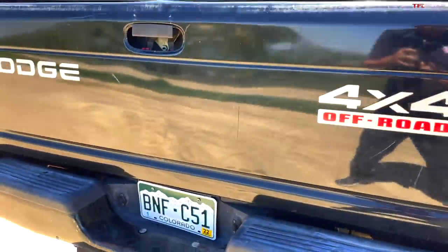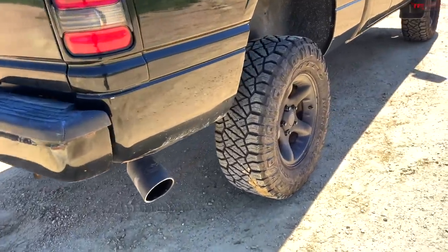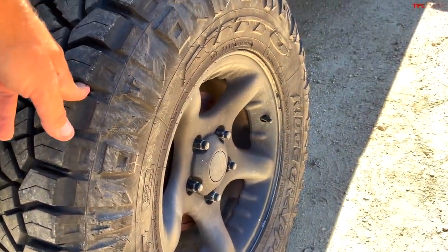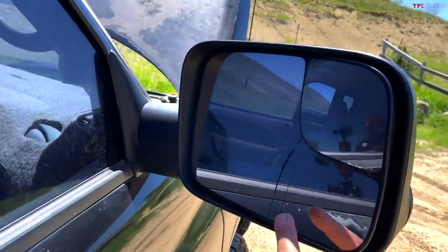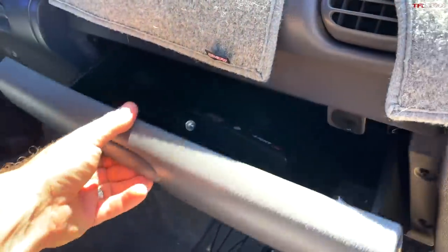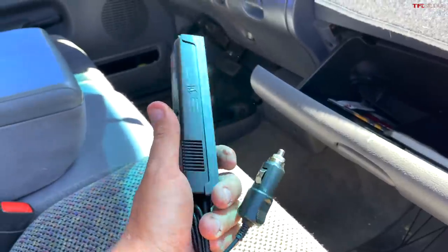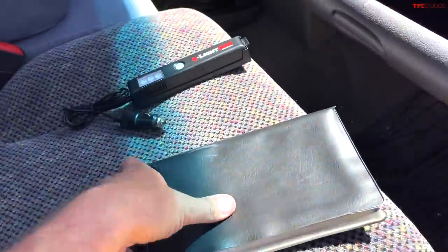This is a brand new tonneau cover with little plastic latches that are very easy to use, fold, and put away — very lightweight. Twin exhaust system right there. Tires are in very good condition — these are Nitto Ridge Grappler tires. There's a small crack on one mirror; the other mirror is in pretty good shape.